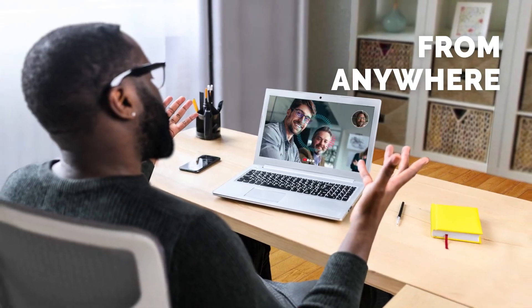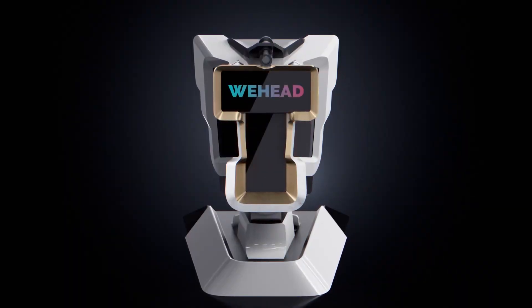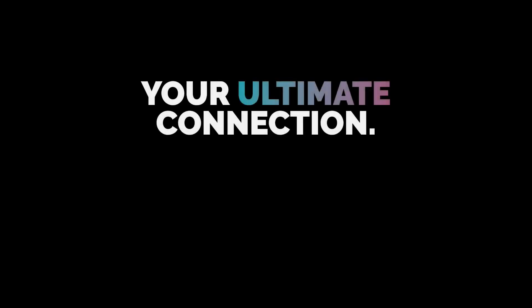Ahead is ideal for both group calls and one-on-one conversations, offering a dynamic and engaging way to connect with others.